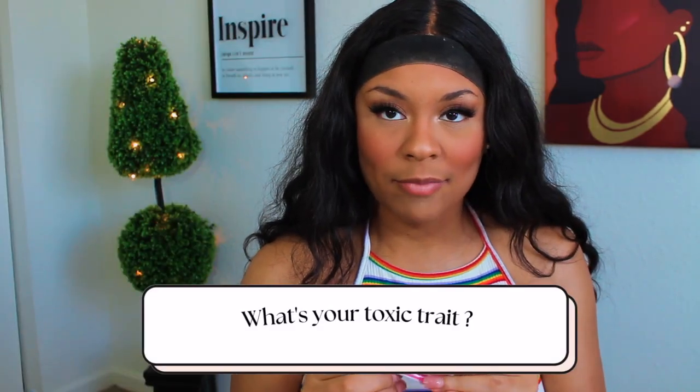Next question: what's your toxic trait? My toxic trait in a relationship — and I'm not saying this is good — is I feel like you shouldn't need to go out with your friends. I'm all you need. Like, come lay in the bed with me, let's cuddle. Why are you going to the club? Stay in the house and play video games. Let me cook for you. Let me rub your feet. Let's cuddle. Let me kiss on you. Why do you feel like you need to go out?